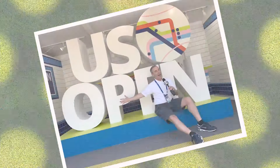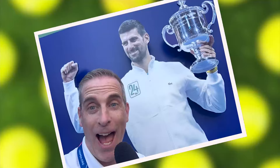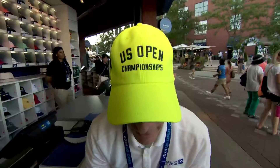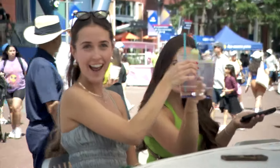Or you can go around and take photos — like with the big logo, or with the big racket, or with a big star. Smile, Novak. Or you can take a selfie with one of the biggest people here. You can also go shopping for the latest U.S. Open gear.